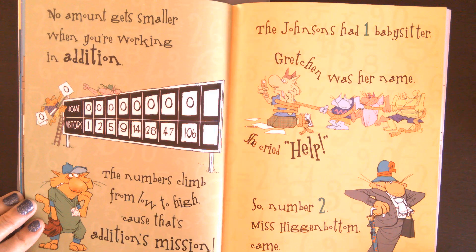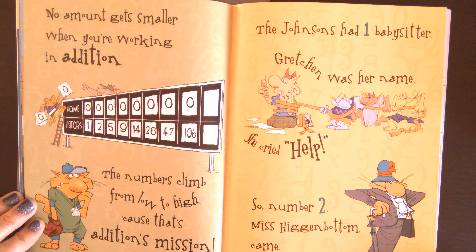No amount gets smaller when you're working in Addition. The numbers climb from low to high, because that's Addition's mission.